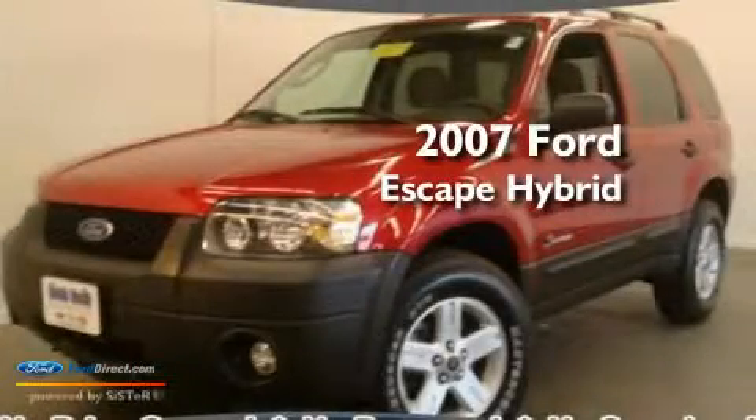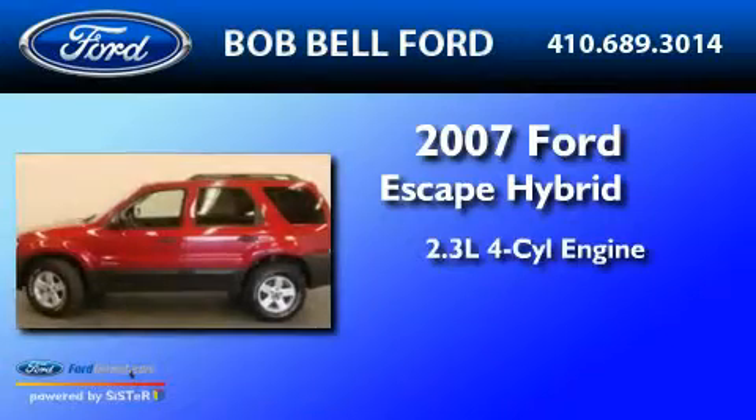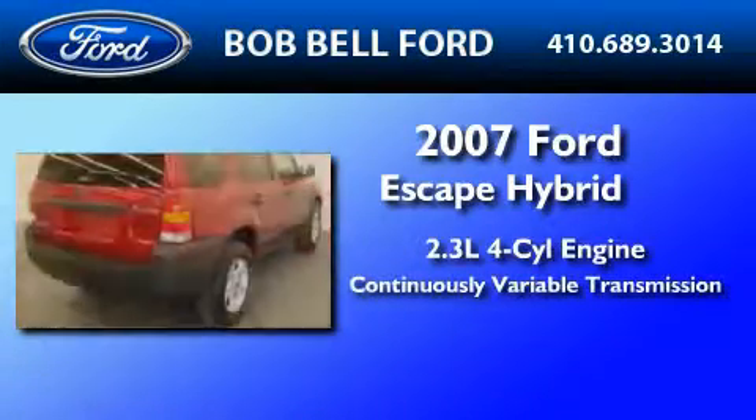This is a 2007 Ford Escape Hybrid. It features a 2.3-liter four-cylinder engine and a continuous variable transmission.